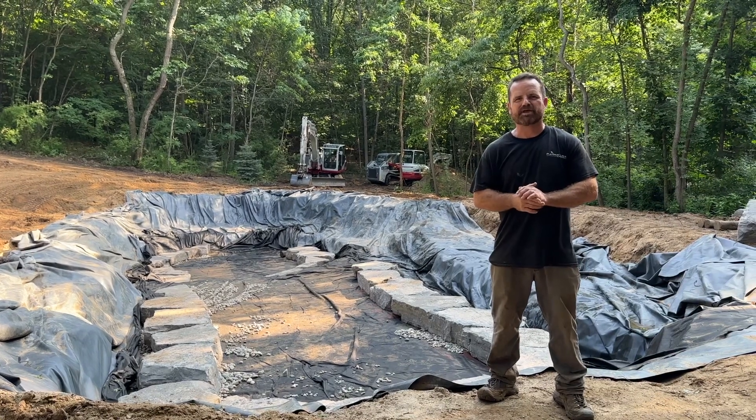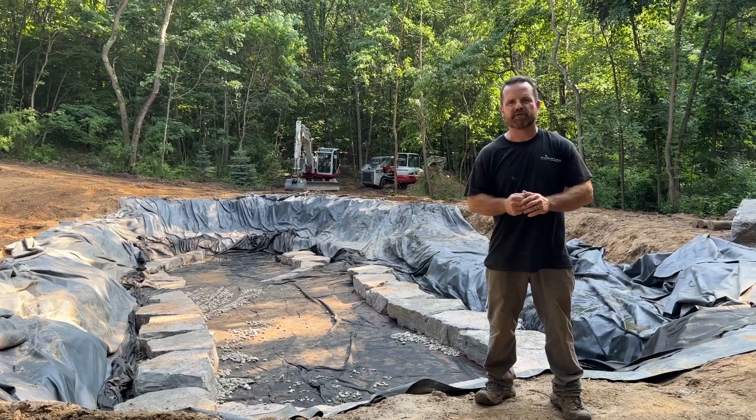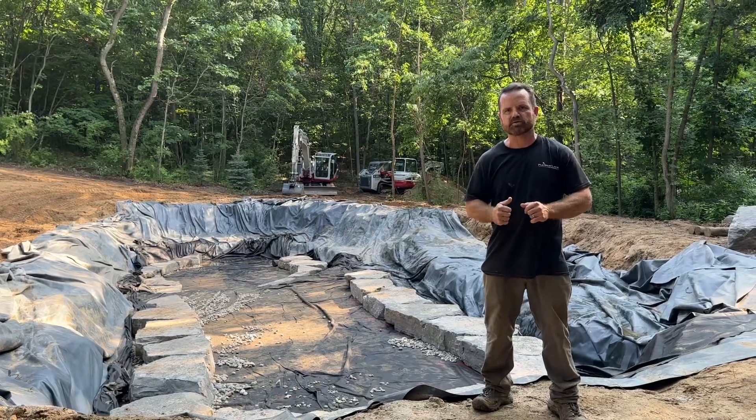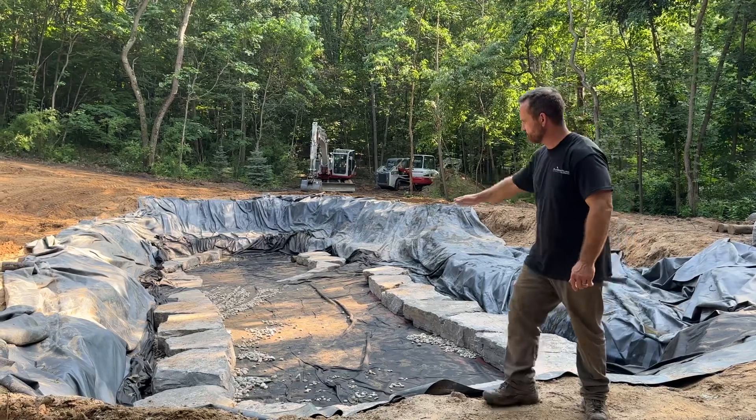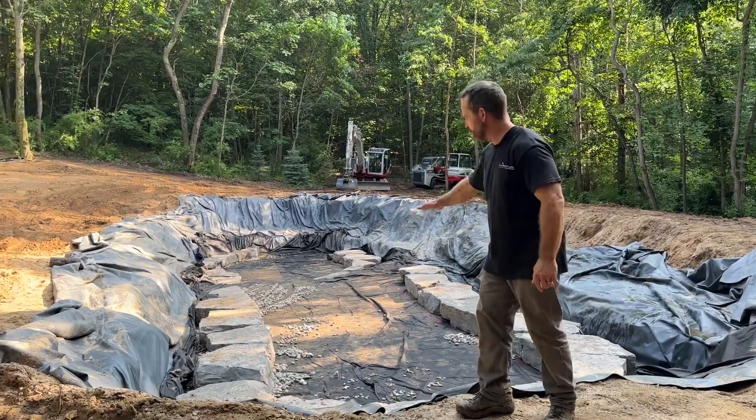Hello, this is Ryan with Platinum Ponds and Landscaping. We are in Ada, Michigan and we've been working on this amazing recreation swim pond. We got quite a bit of rock in and we're going to be terracing out these large outcroppings.